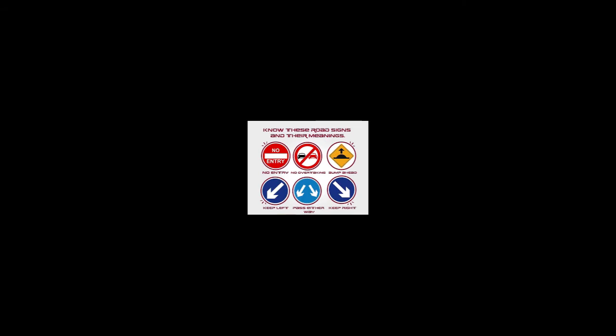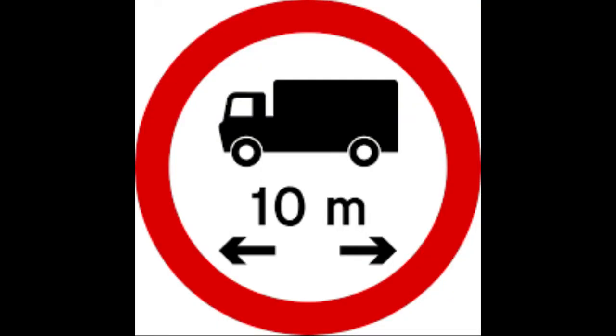This next one is a little different but a little similar too — it shows a truck with no entry. This sign means that vehicles like this truck are not allowed entry. Whenever you are driving a bigger vehicle and you see this sign, it means you are not allowed to enter, whether it is a short truck, a longer truck, or a trailer.